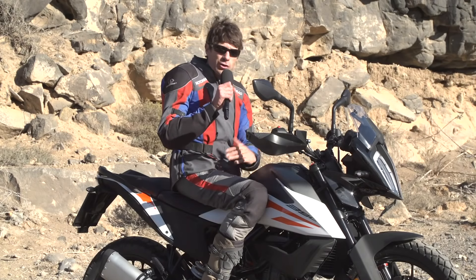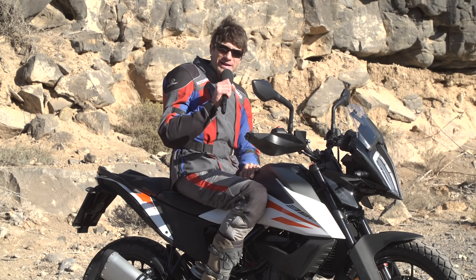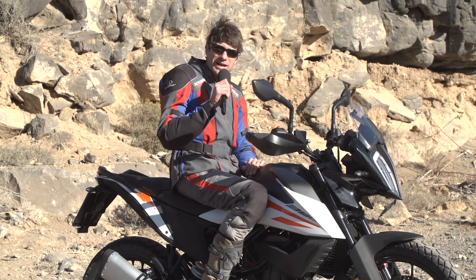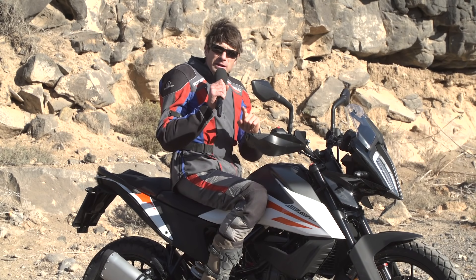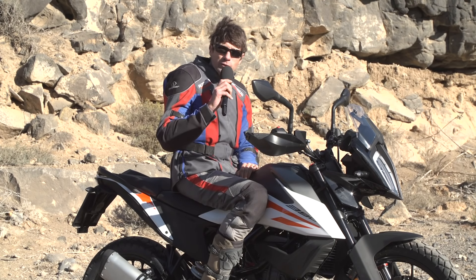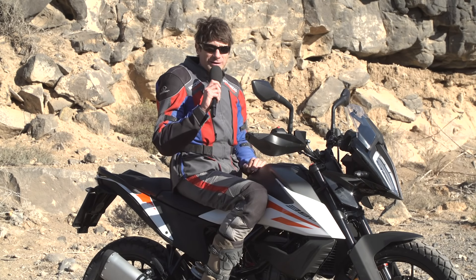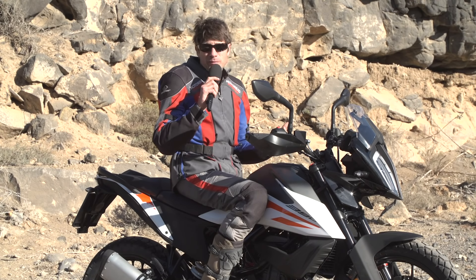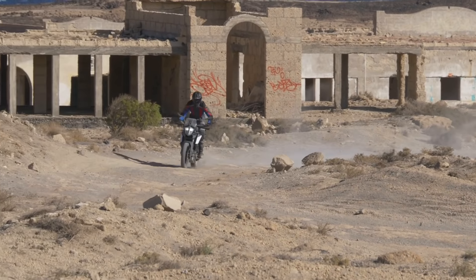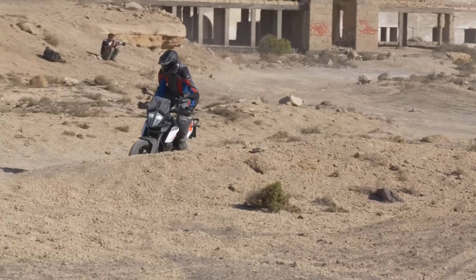Generell ist die 390 Adventure ein sehr kompaktes Motorrad. Das trifft auch auf den 14,5-Liter-Tank zu, der wirklich beeindruckend schlank geworden ist und trotzdem ausreichendes Tankvolumen bereitstellt. Mehr als 400 Kilometer Reichweite verspricht KTM. Wir sind heute viel Offroad gefahren und wirklich schnell – es war Tobi Price, der Dakar-Sieger, dabei. Wir haben einen Verbrauch von im Schnitt 4,3 Litern gehabt. Im Normalbetrieb wird man deutlich unter 4 Litern bleiben, also könnten sich die 400 Kilometer ausgehen.